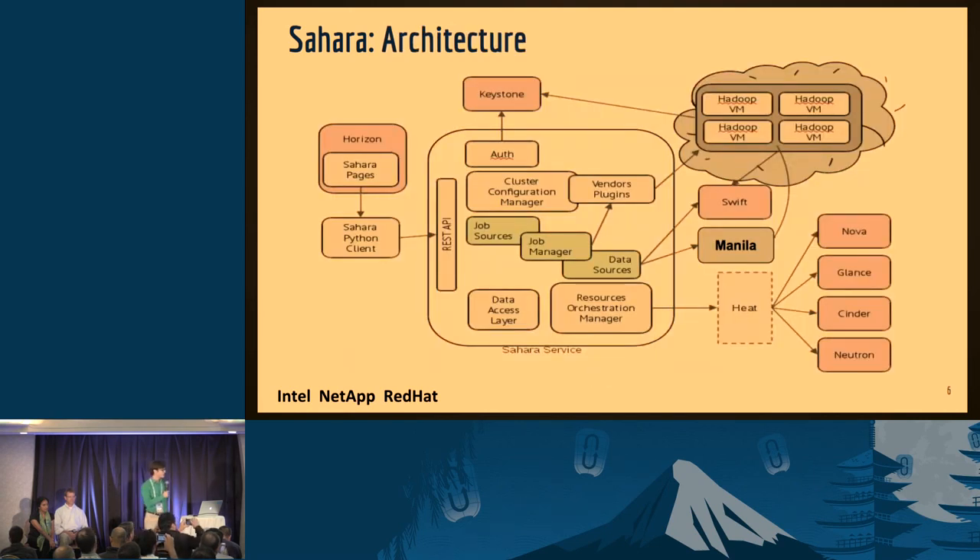Our architecture is fundamentally very similar to most OpenStack as-a-service services. We have a cluster configuration manager which reaches through our vendor plugins — whether those are native, upstream, vanilla, Spark or Hadoop, Hortonworks, Cloudera, etc. — and reaches out to Heat to provision resources to build your cluster. Then we use those vendor plugins to configure the cluster together and make it work. In our elastic data processing, we have data sources. We had Swift as a data source before and we have native HDFS within your cluster. And now we have Manila, which is really what we're here to talk about today.